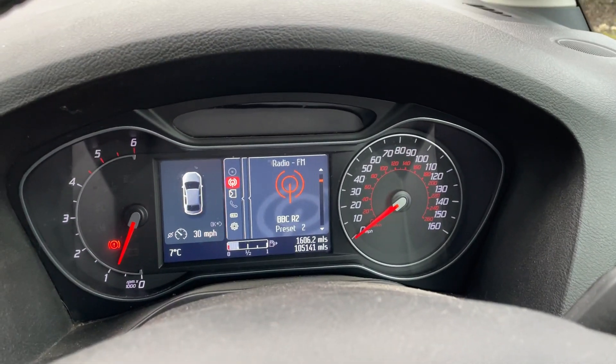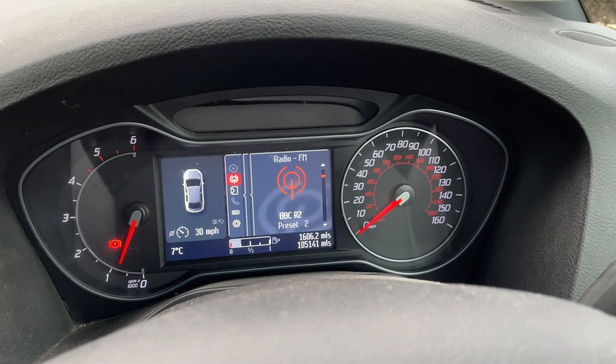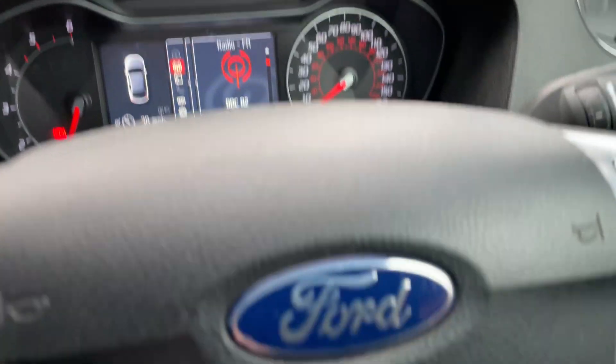So it's 105,141 miles. We have a V5, two keys and full book pack.